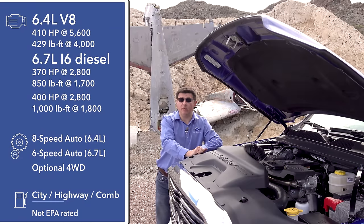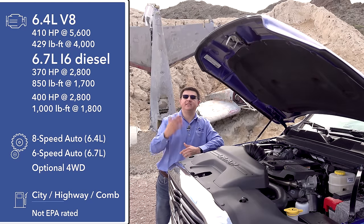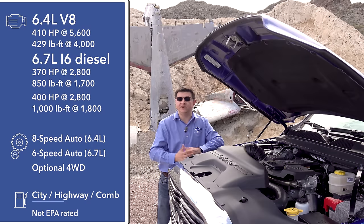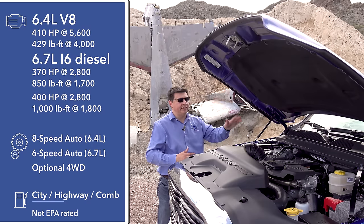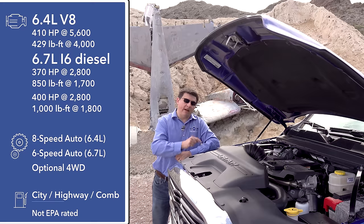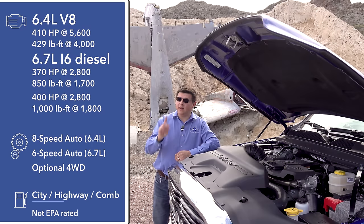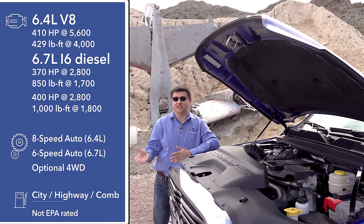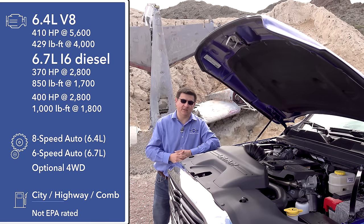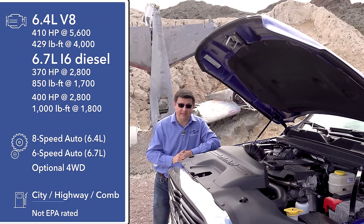The most noticeable change under the hood for 2019 is that we no longer get the 5.7-liter Hemi — it's been replaced by a 6.4-liter Hemi V8 that produces 410 horsepower and 429 pound-feet of torque. One reason Ram upgraded to the 6.4 is that the upcoming Silverado and Sierra 2500 and 3500 are getting an all-new 6.6-liter V8. Importantly, the Ram 6.4-liter V8 still features FCA's cylinder deactivation system, so it should be notably more fuel efficient. Ford has also just announced a new 7.3-liter V8 for this segment.